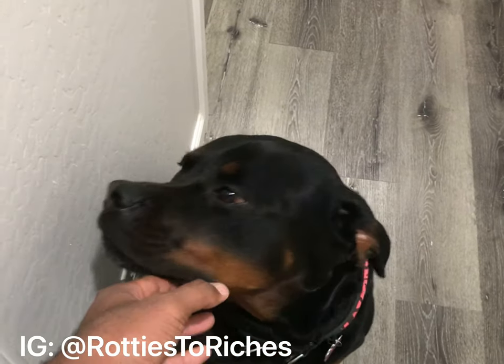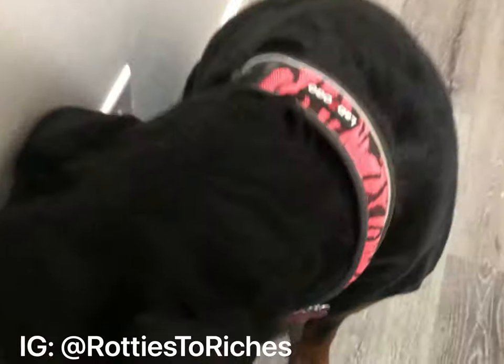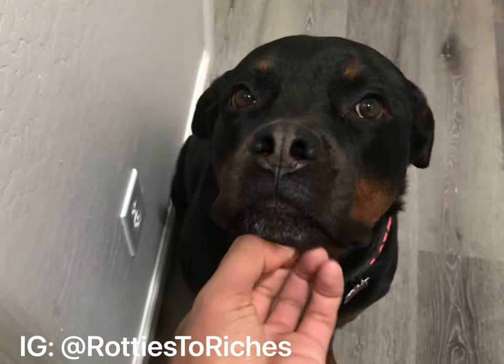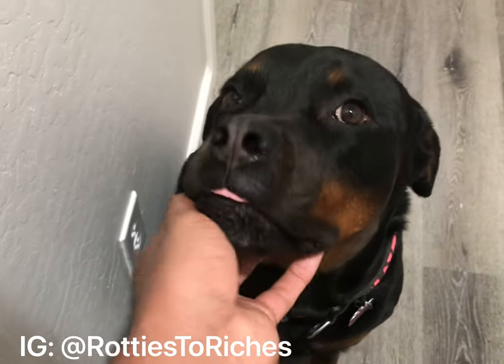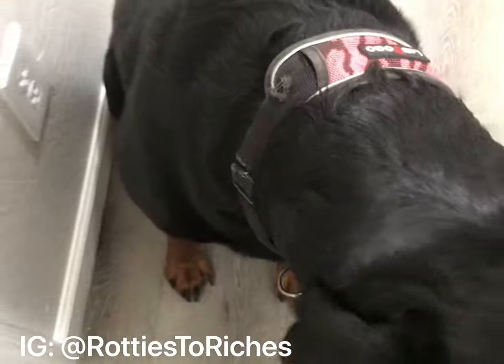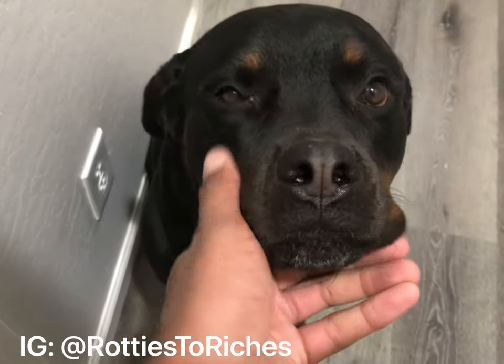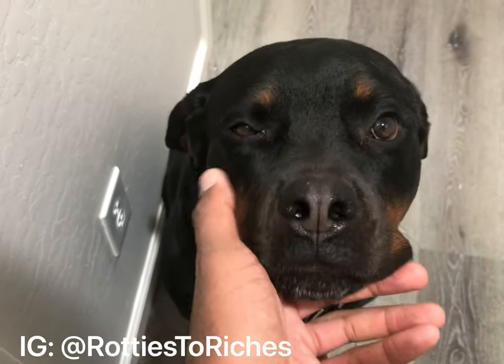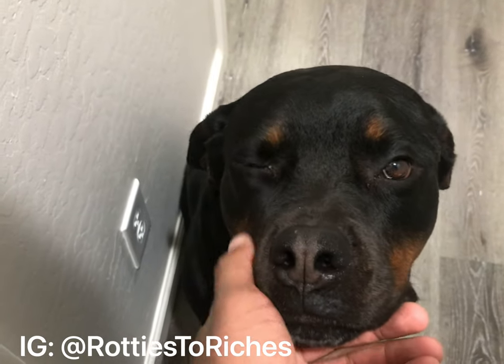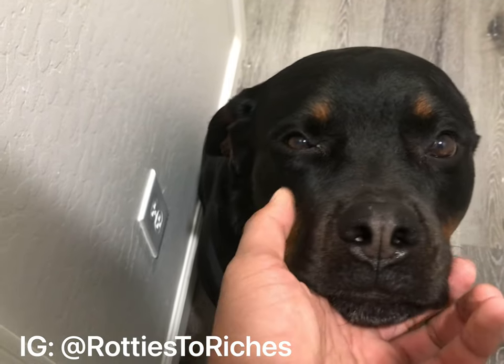If you ever want to breed, if you have a male Rottweiler and a female Rottweiler, this is what you're going to have to go through if you plan on breeding. All week it's been him whining and stuff. So keep that in mind if you plan on breeding your dogs.